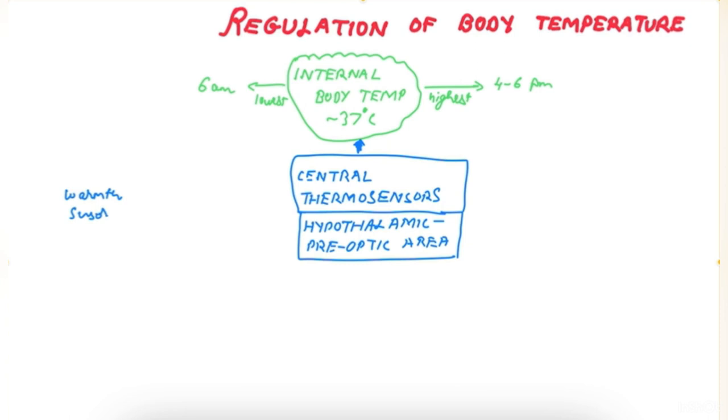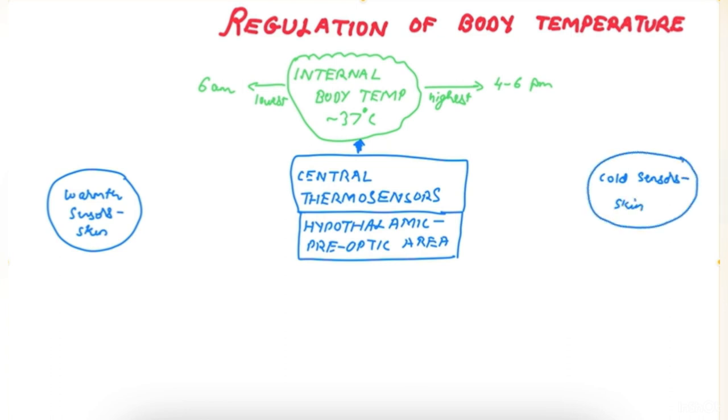There are warmth sensors in the skin which detect temperature between 30 and 45 degrees Celsius, and cold sensors in the skin which detect temperature up to 10 degrees Celsius. They also help in maintaining the internal body temperature.